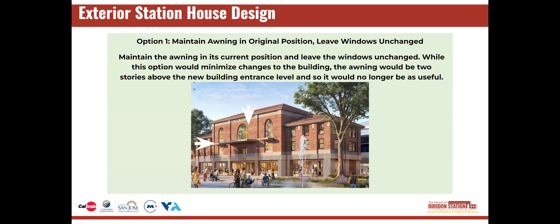Option one is to maintain the awning in its original position and leave the windows unchanged. This option minimizes changes to the building. However, that does mean the awning would be two stories above the new lower building entrance level, making it less useful.